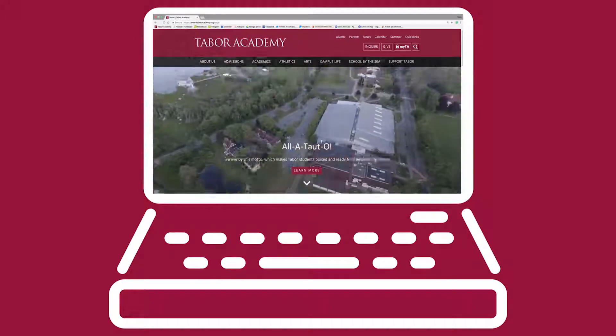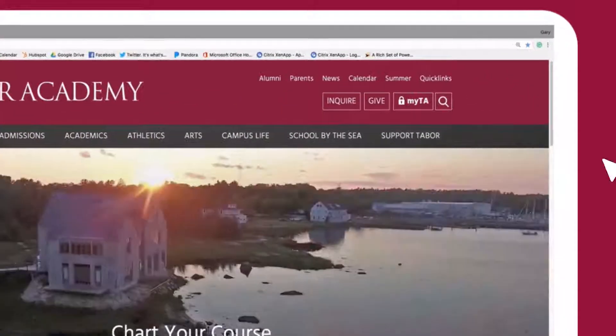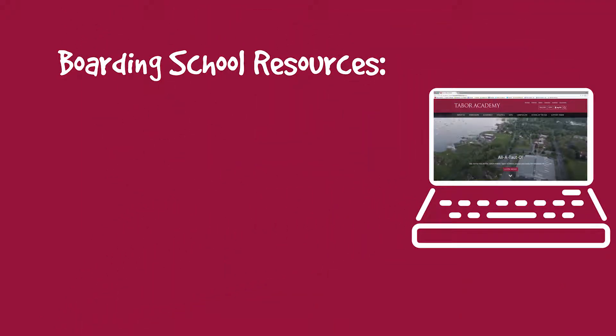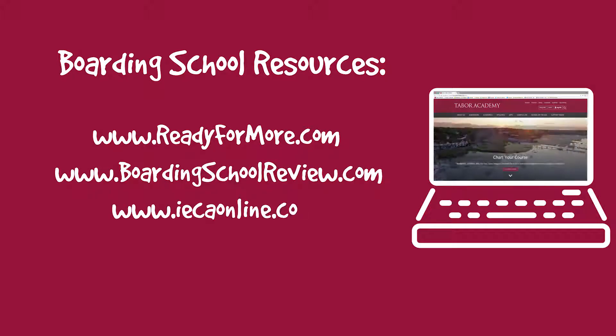The second step is to get down to business. Look at the websites for a group of schools that you'd like to learn more about. Look for buttons that say 'Inquire Here' or 'Fill Out Our Inquiry Form.' If you aren't sure where to start, a great first stop is Ready For More by the Association of Boarding Schools, or Boarding School Review. You can see the web addresses on the screen.